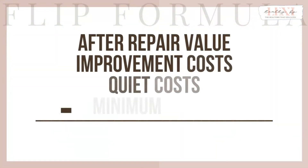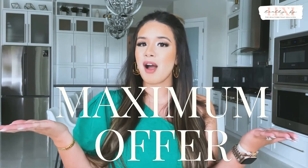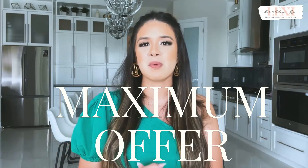We made it — we have all the numbers we need and now it's time to get our math going. To calculate your maximum offer on the potential flip property, you will use the flip formula. You will take the after repair value and subtract improvement costs, quiet costs, and minimum profit from it. The number you are left with is your maximum offer you can put in on this property. Simple enough, right? Tune into my next video to hear more about what to do when you have your maximum offer number. Thanks for watching and I will see you in the next video.